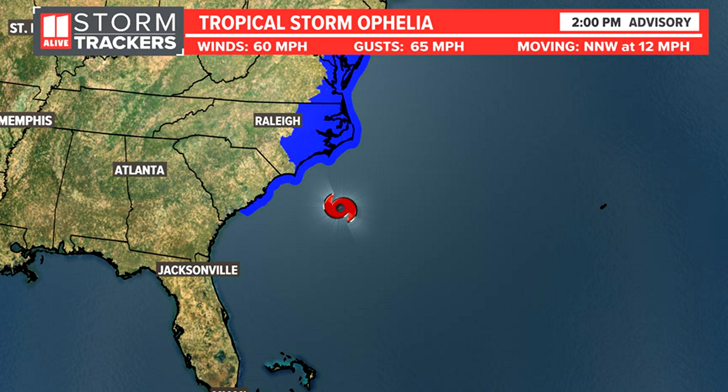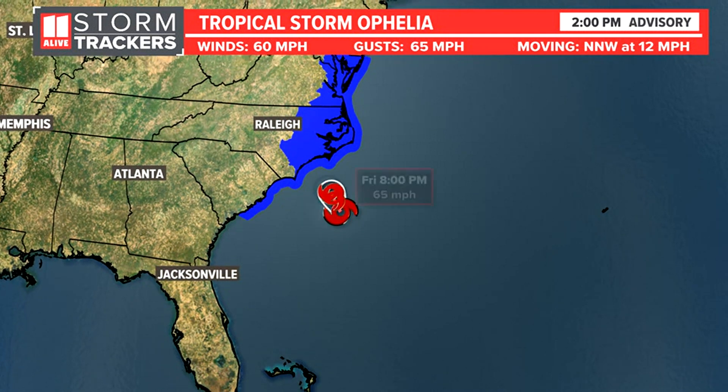In the blue color there, those are all the tropical storm warnings that have been in effect. And even before this thing was officially Ophelia, they had those warnings in place because this was going to be a strengthening coastal storm regardless of tropical versus non-tropical characteristics. Winds are 60 miles per hour.